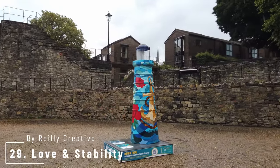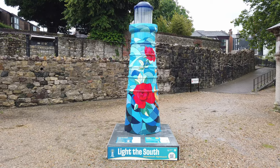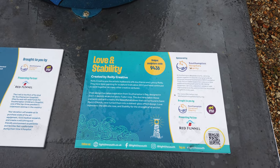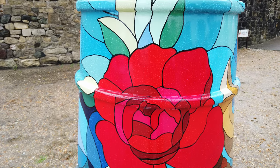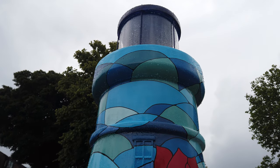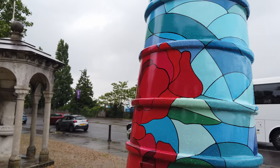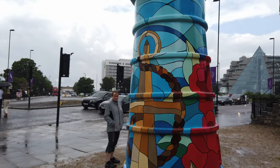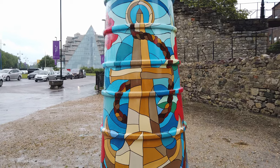Number 29 is Love and Stability by Riley Creative. Husband and wife duo Riley Creative's design has taken inspiration from Southampton's flag. Designed in 2017, it depicts an anchor and a Tudor rose. They have taken these elements and, with a nod to the beautiful windows found in St Mary's Church, have turned them into a stained glass effect design. They called it Love to represent the delicate rose and Stability for the strength of an anchor. It's still raining rather annoyingly, but I do like this one — the anchor appeals to me somewhat.